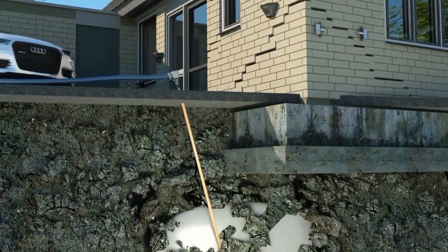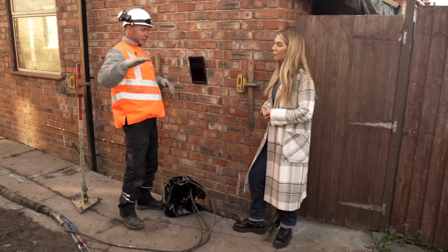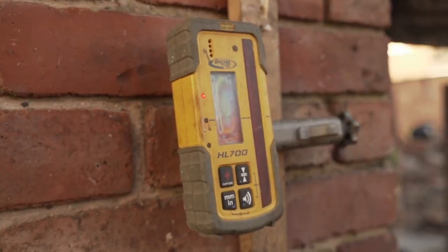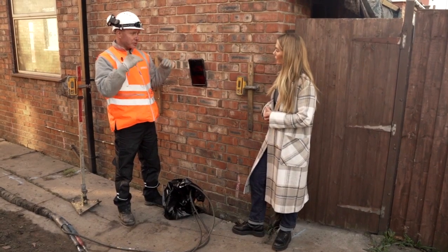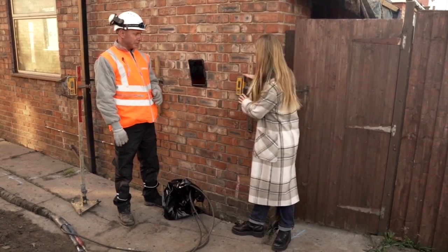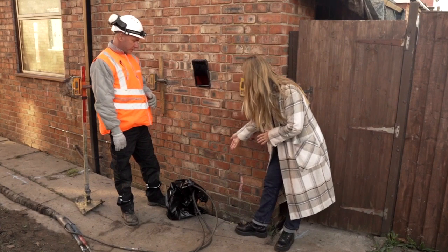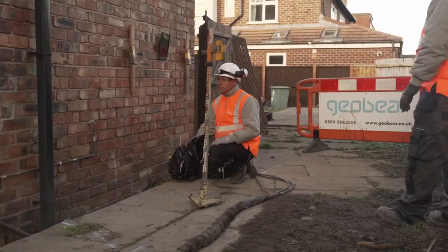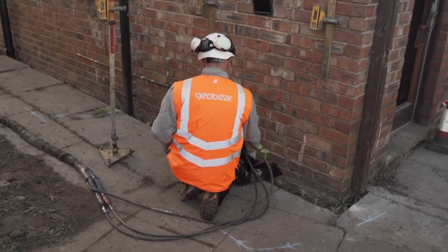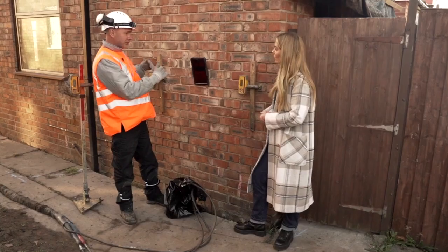The team then use laser monitors to verify the building is stable. We set the laser up, put sensors on the wall, and just keep injecting until we get a reaction on the wall. Once they go to one millimetre, they're set to zero — once they go to one millimetre we know the ground's consolidated and we've supported the building. So these are the sensors here and your lasers over here. Once the drilling is done and we put the tubes in, it's basically just an injection process — we keep putting the material in until we get a reaction on the wall.